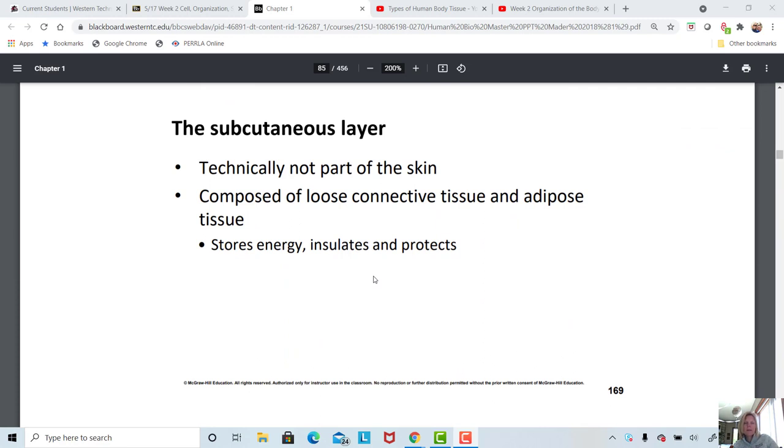The subcutaneous layer is not part of the skin — it's that layer below the dermis, mostly adipose tissue and some loose connective tissue. That's where we store energy. So when we gain weight, our subcutaneous layer is the layer that's increasing in size. Those fat cells have an almost unlimited ability to grow larger, and people can grow to 800 pounds or more. Most people with extreme obesity die of respiratory failure or heart failure because the lungs and heart can't keep up with supplying oxygen to such a large body mass.